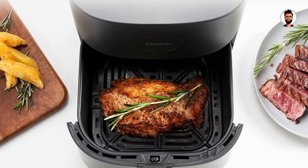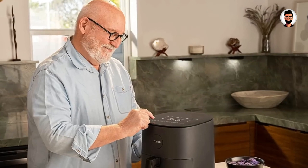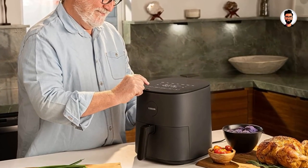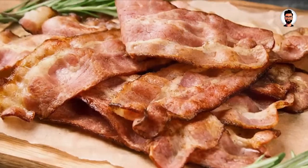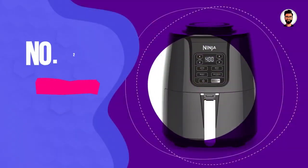If you're worried about the noise level of your appliances, you'll be as impressed as we were with this near-silent air fryer. We could barely hear the fan whirring while it cooked, and other than the beeps it produces when buttons are pressed, the Kasori 9.5-Quart Air Fryer was one of the quietest air fryers we tested.